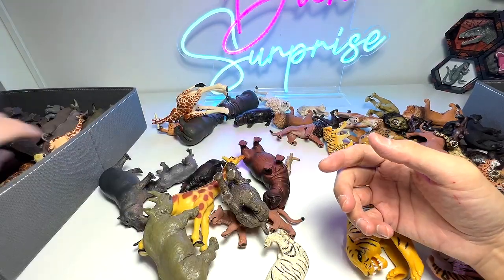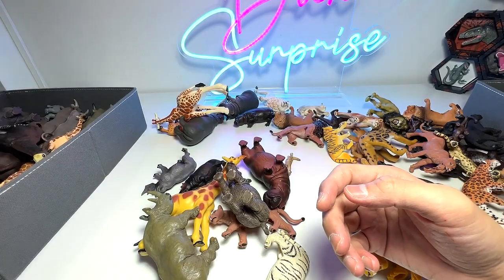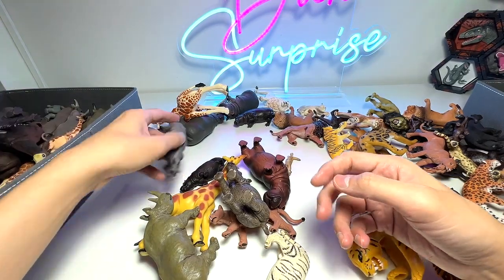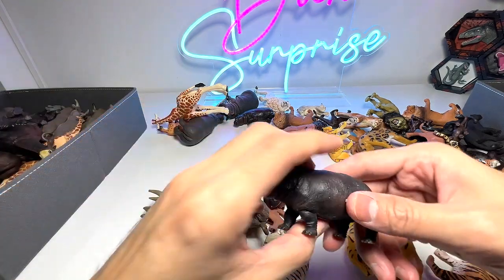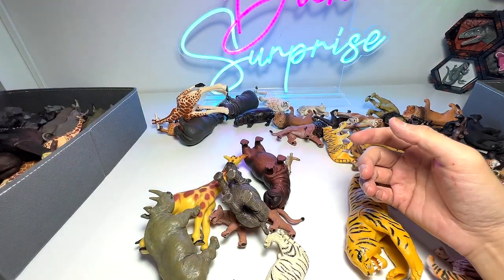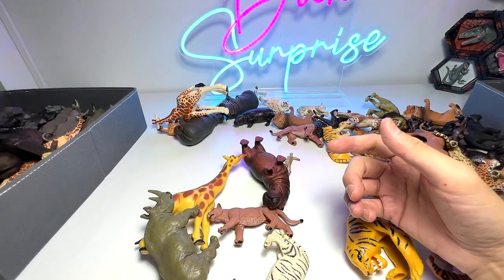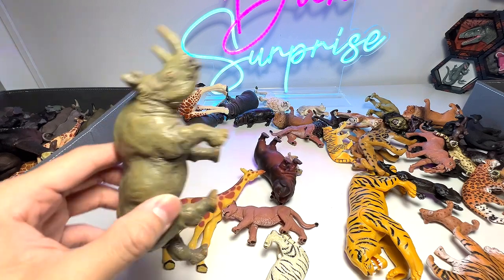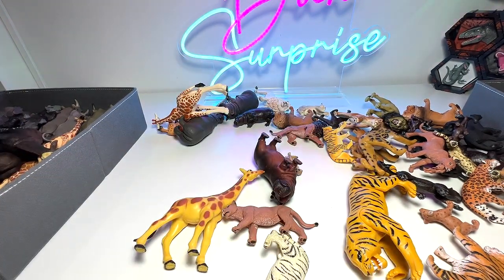Hippopotamus. Another hippopotamus right here from Papo. Small little rhinoceros. Another hippopotamus. Rhinoceros. While we do have a lot of rhinoceros, they are all mostly contributed by the same person.